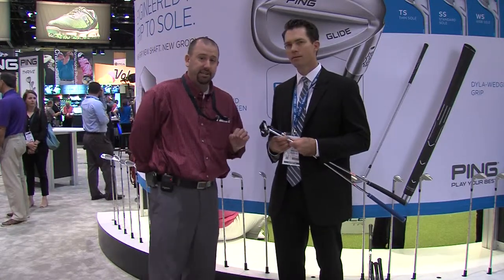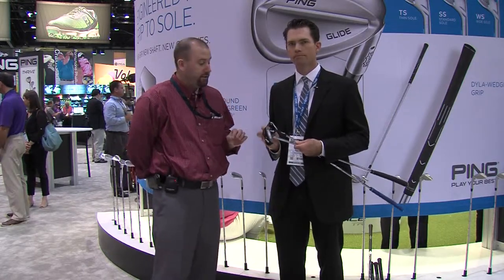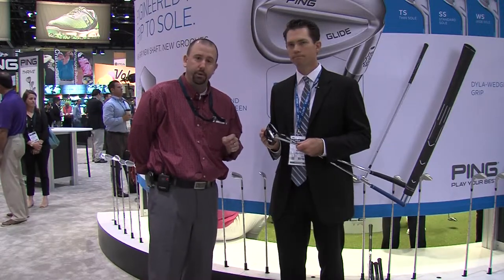To try some of this latest technology from Ping or to get your putter fit, visit one of our two retail stores in Minneapolis or visit Second Swing at SecondSwing.com.